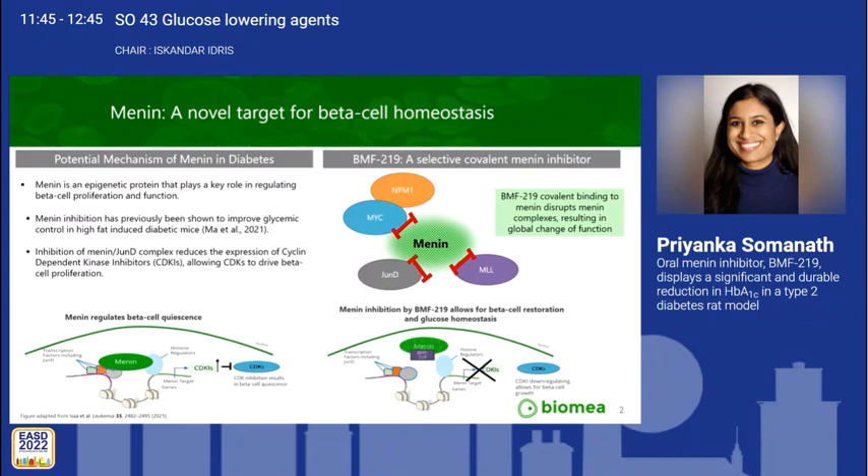For an introduction, menin is an epigenetic protein that plays a key role in beta cell proliferation and function. Inhibition of menin promotes beta cell homeostasis and permits beta cell recovery. BMF219 is a selective covalent oral menin inhibitor that exerts global disruption of menin protein complexes.